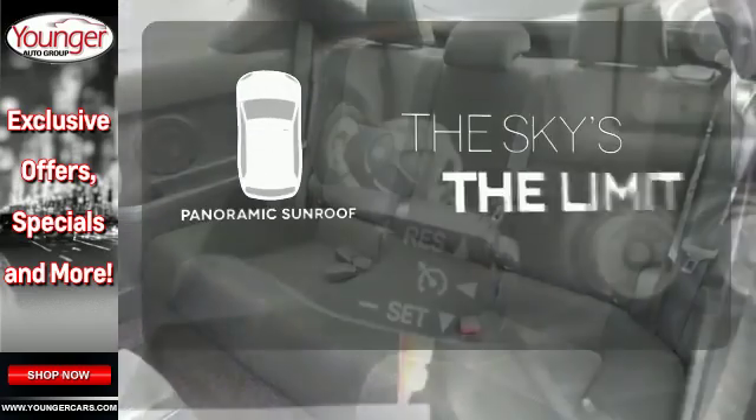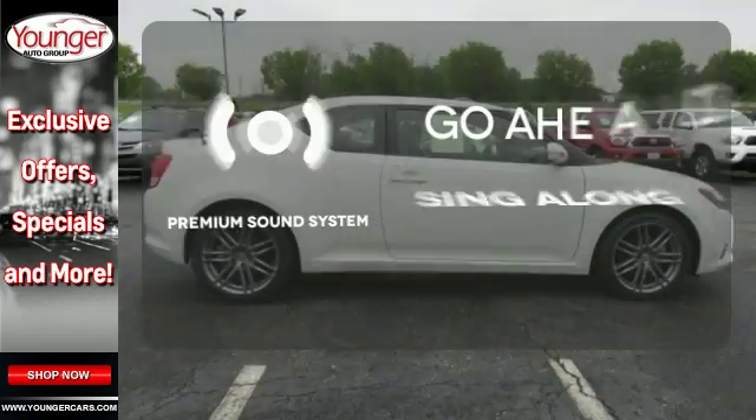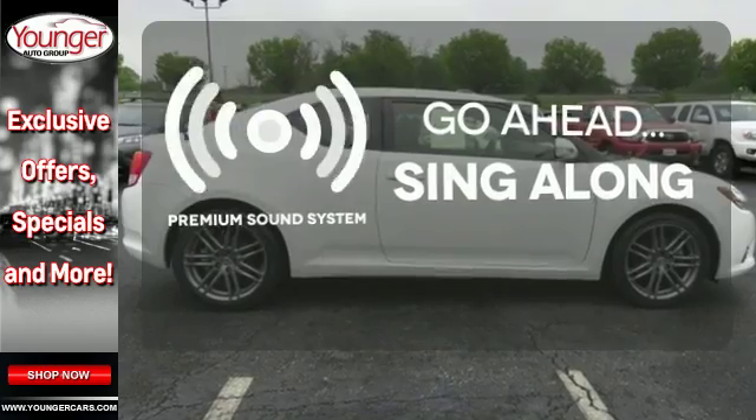Let even more of the outside in with the panoramic sunroof. Your favorite music has never sounded better, thanks to the premium sound system.